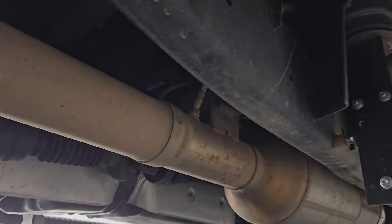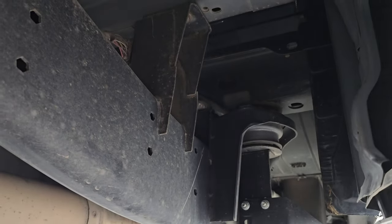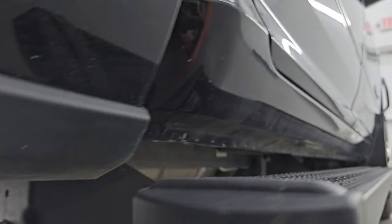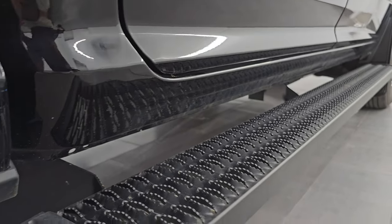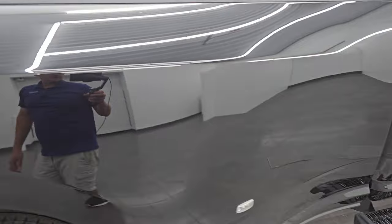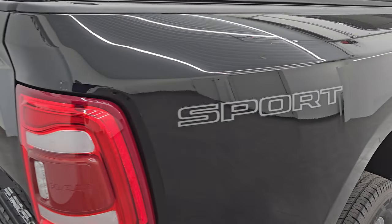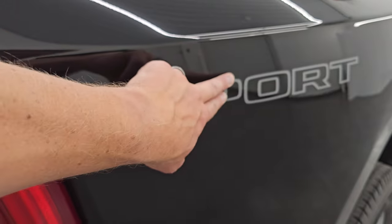It has all the remaining factory exhaust, so it hasn't been altered in any way. I don't see any corrosion under here. Lower rockers and cab corners are in nice shape as well. And the dually tub — I didn't see any major dents or dings on there.